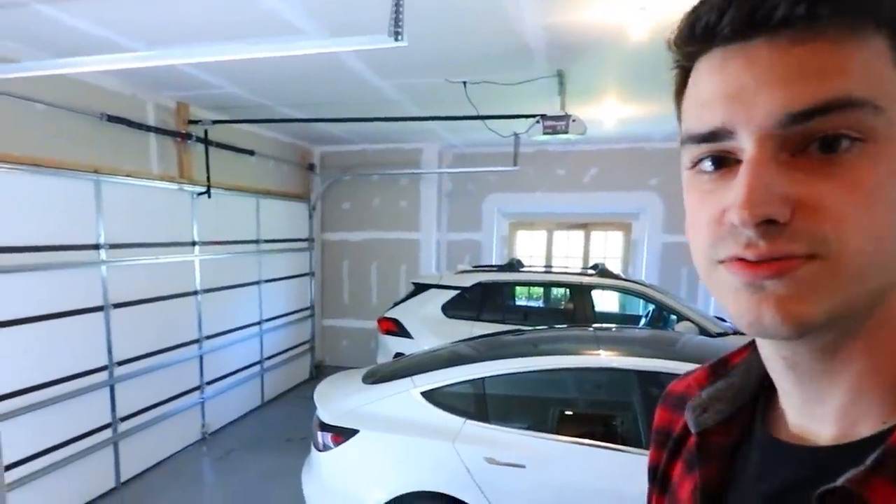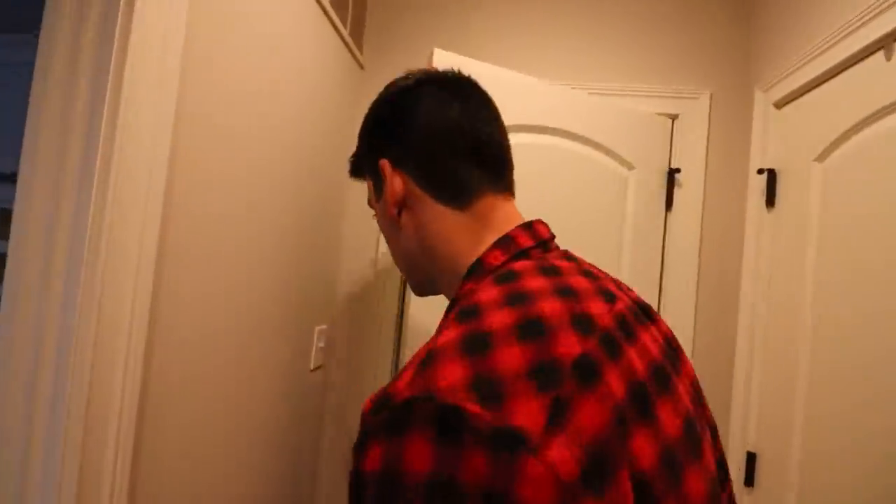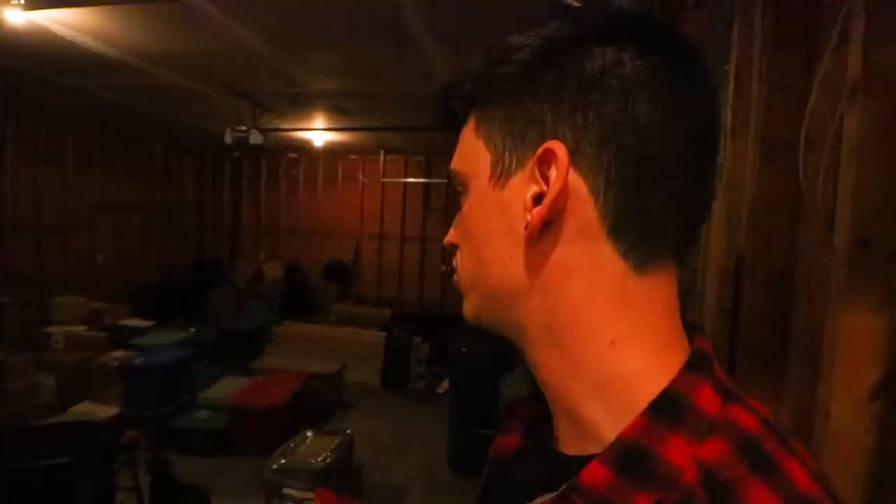Here's the garage. And then over yonder is another garage — for some reason, a lot of boxes. Yeah, we have so many boxes. I think I'm gonna put the mini ramp in here.